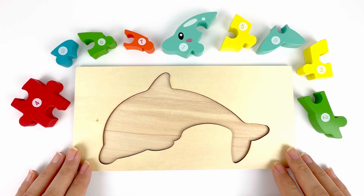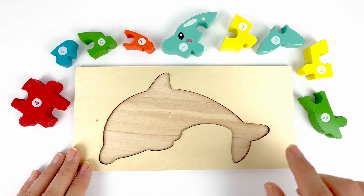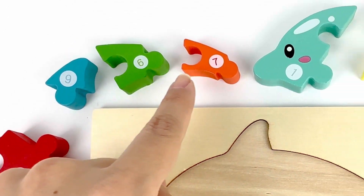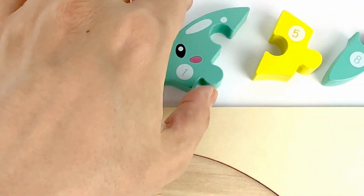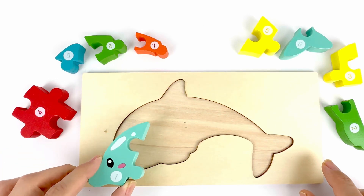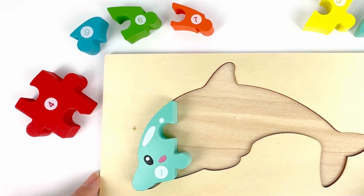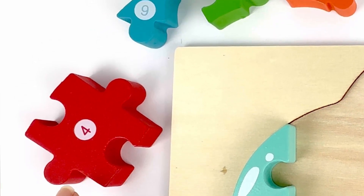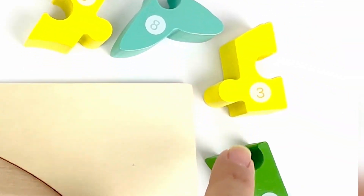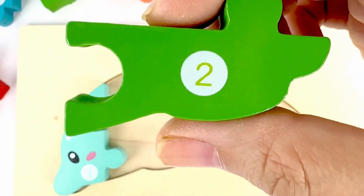Do you know what shape is our last puzzle? Yeah, I think so. I think it's a whale. Number one is what we are looking for first. Good job. It's on the whale's face. Number two comes after one. Let's find number two. Number two. It's on a green piece.